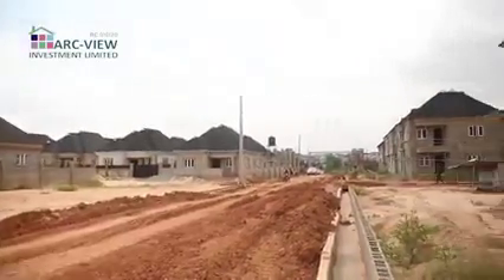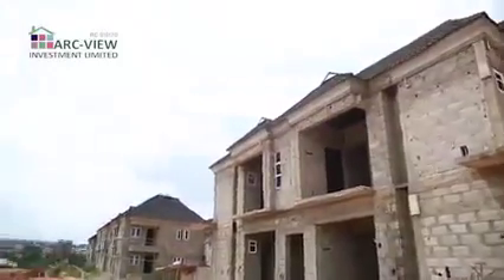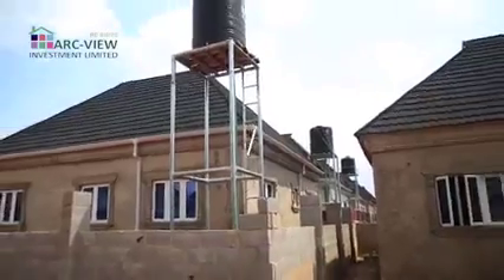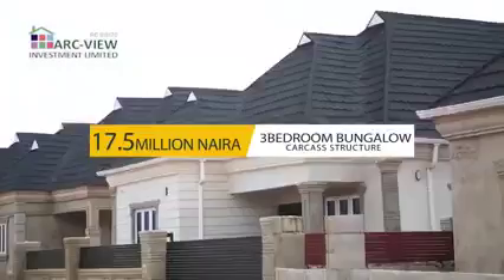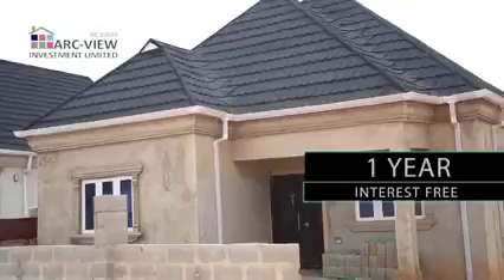We have buildings for sale — three bedroom bungalows and three bedroom duplexes. A three bedroom bungalow carcass structure in this estate is selling for 17.5 million naira with a payment plan of one year, interest free. The three bedroom bungalow comes with gerard roofing,